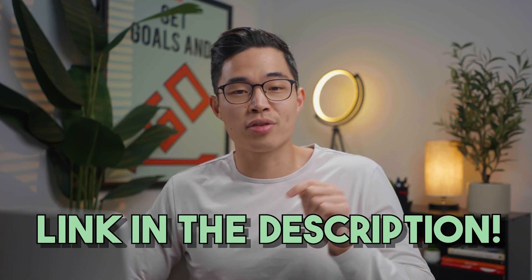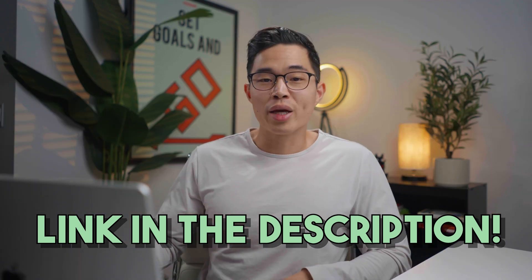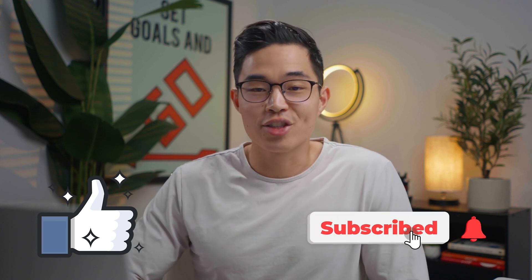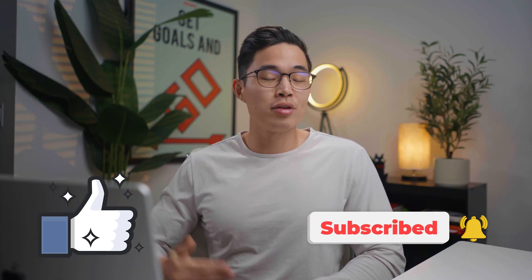If you want to support the channel, use the link down below to sign up for Gusto. The best part is you also get a $100 gift card when you sign up using that link — an offer only available for my audience. Thank you so much for your time. Good luck on your business and your payroll. If you enjoyed the video, hit that like button and subscribe for more content. This channel is dedicated to giving you free guides and tutorials to help you start up your business. Thanks for your time — I'll see you in the next video.